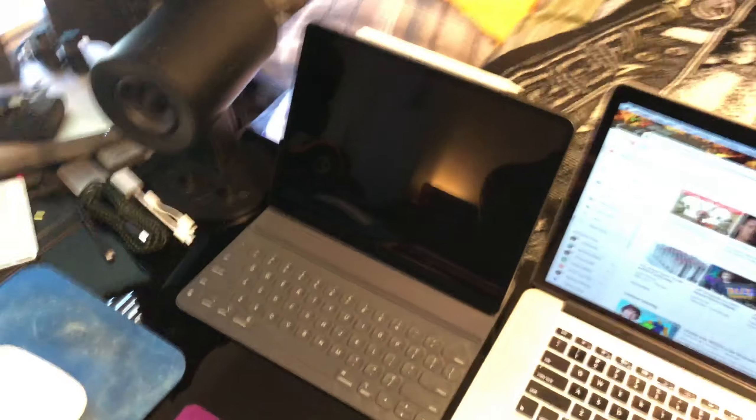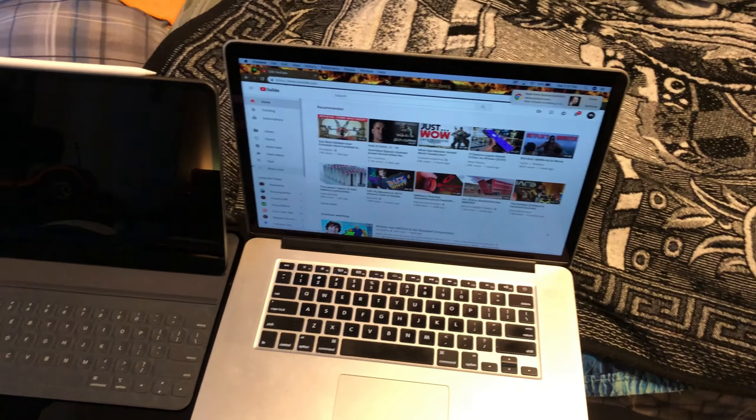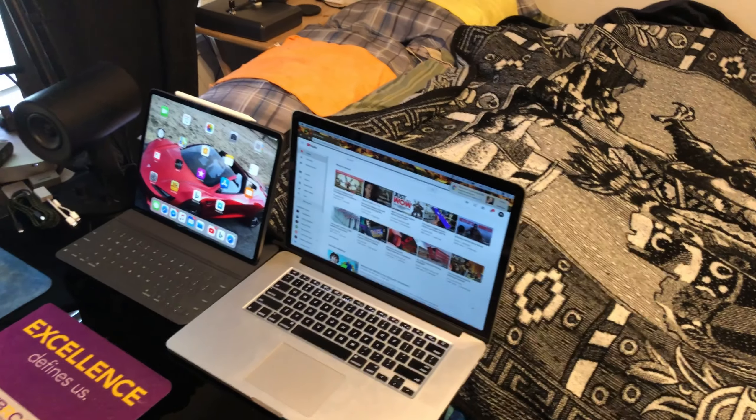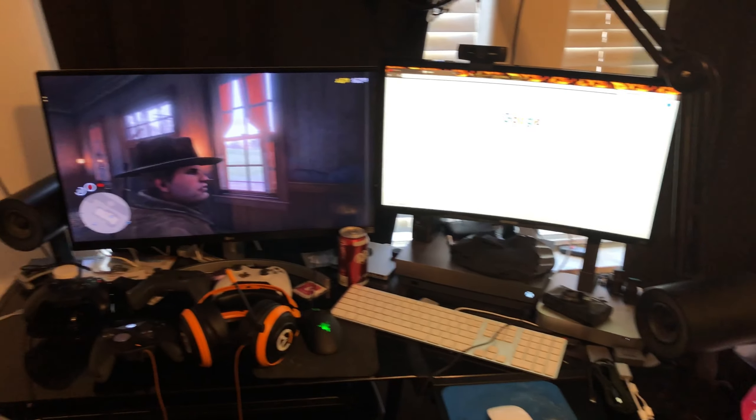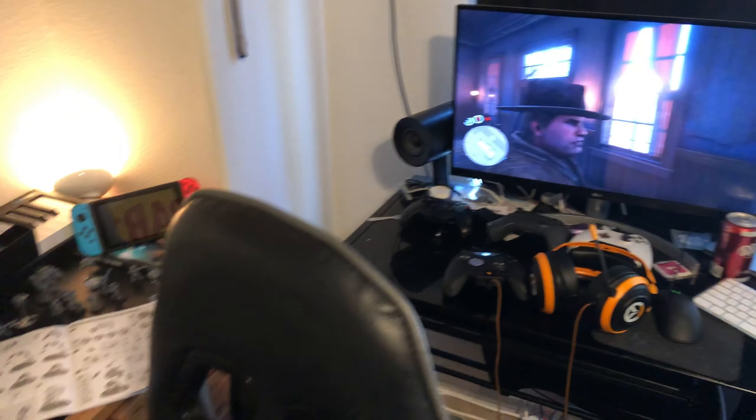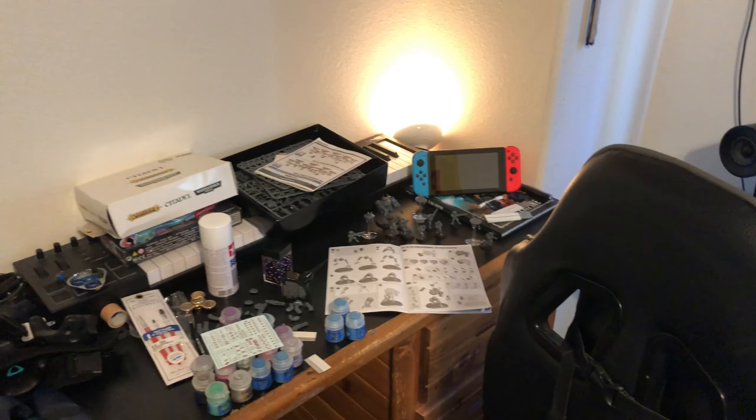First off, I still have my 15-inch MacBook Pro, which is a quad-core i7 with 16 gigs of RAM and only 256 gigs of SSD storage. I do need to update that — that's starting to get old. It's a 2015 15-inch.